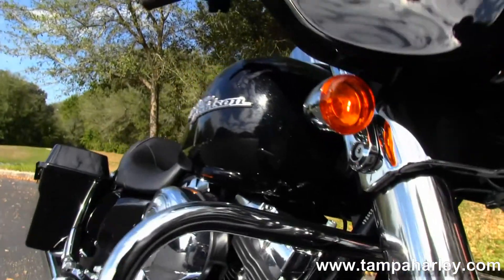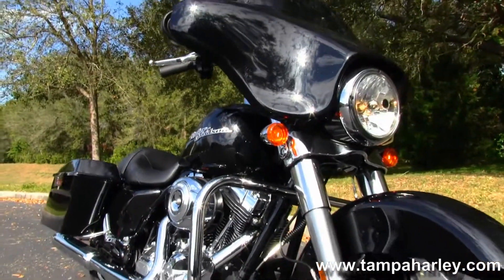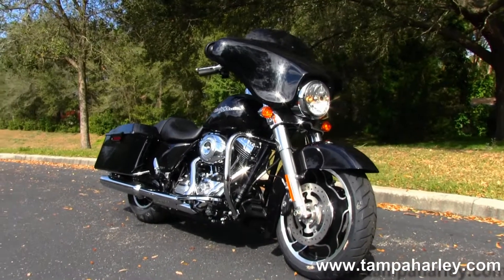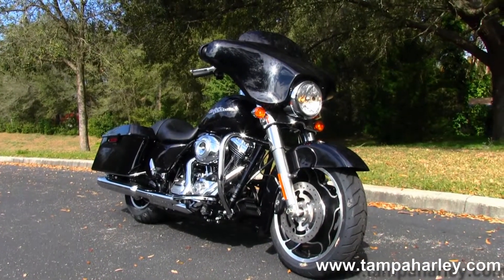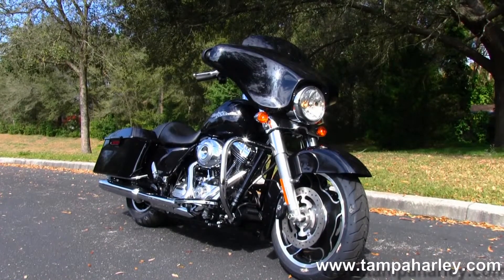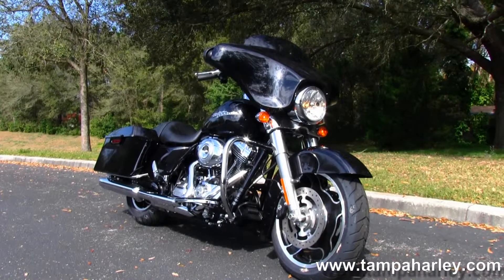Here at the world famous Gulf Coast Harley Davidson, all our bikes are fully serviced and safety inspected. We take anything on trade: import motorcycles, cars, trailers, trucks, boats, campers, RVs — you name it, we take it. We are rated number one in customer service and have over 200 pre-owned bikes in stock.